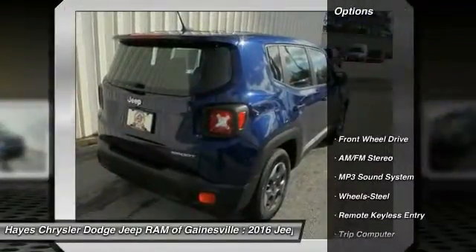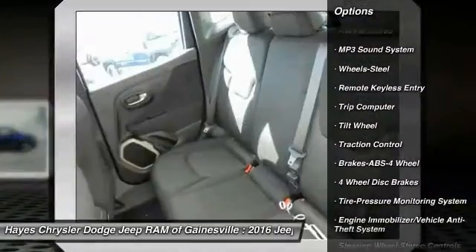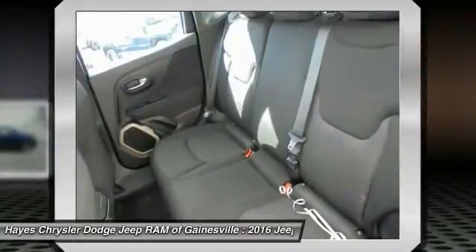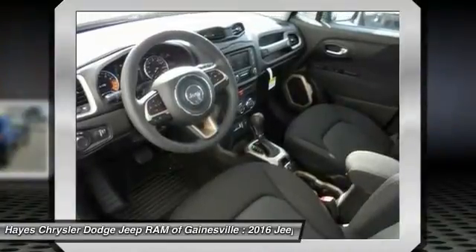Here are some of this vehicle's great options: traction control, anti-lock braking system, power steering, floor mats, rear defrost, FWD, AM/FM stereo radio, child safety locks, bucket seats, and MP3 playback stereo.